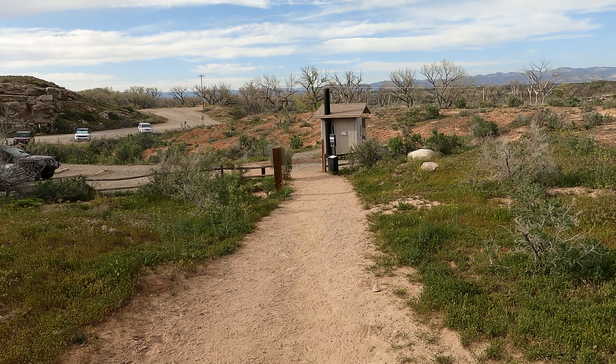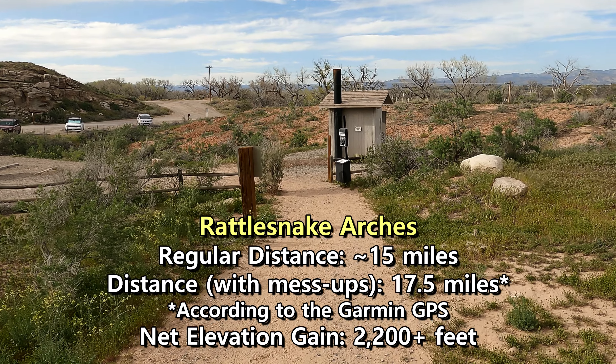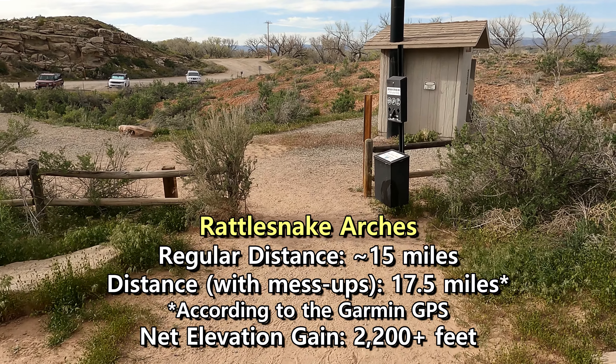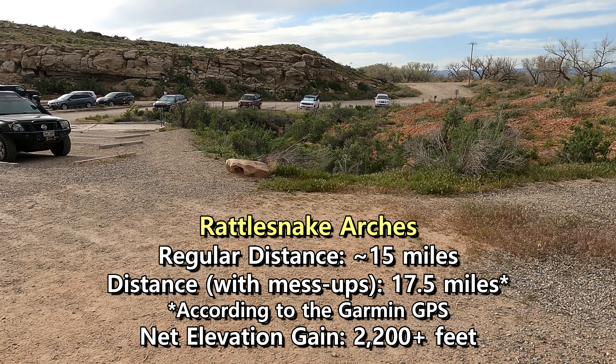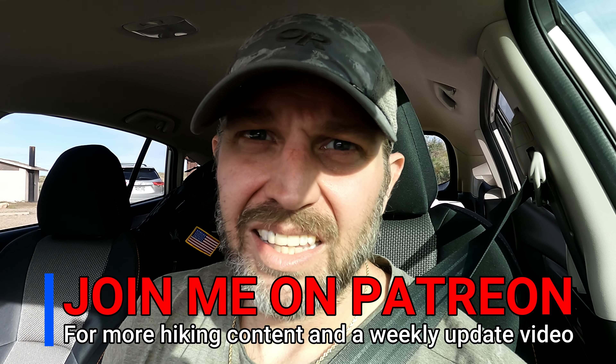All right, guys, we're back. It is just now about 5:50, which means that took four hours to hike back — that was no joke. Let me check the total mileage on the GPS: 17.5 miles. I almost drove out before doing the wrap-up, but this hat is salty right now. Hope you enjoyed the hike, and until the next one — peace.